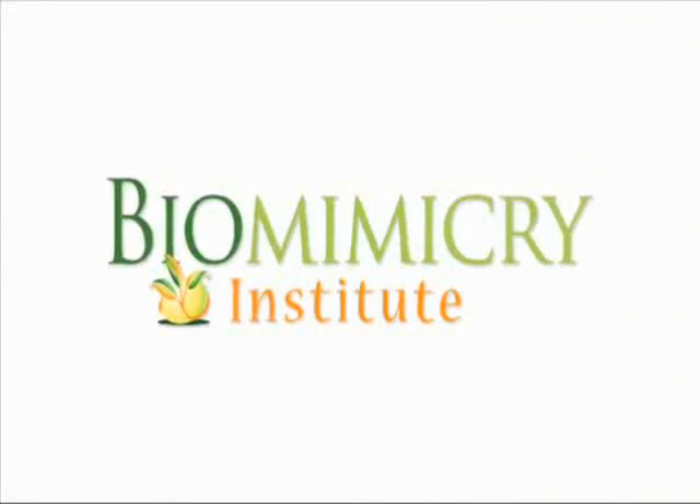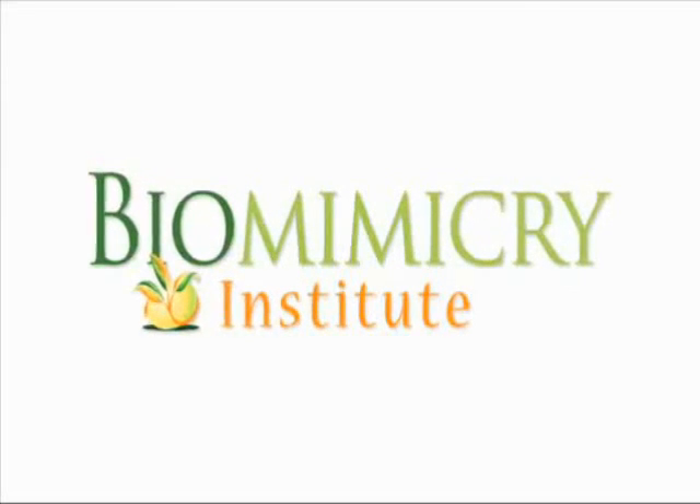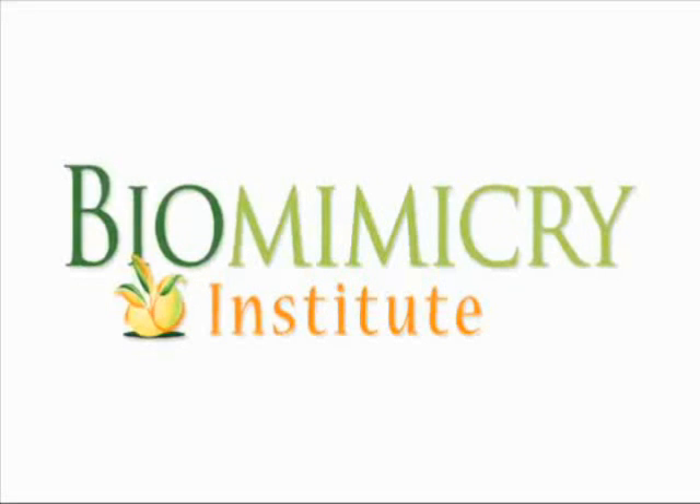Biomimicry really widens the number of people that conservation relates to. For some people, they need a reason that's different than a crisis, that's different than a moral obligation. Some people need to recognize that nature is full of clever, fascinating ideas, and that's what gets them excited enough to actually spend their weekends pulling weeds or fixing a stream bank. Organizations like the Biomimicry Institute have been created to educate everyone from kids to professionals who are interested in the use of biomimicry and its connection to conservation.